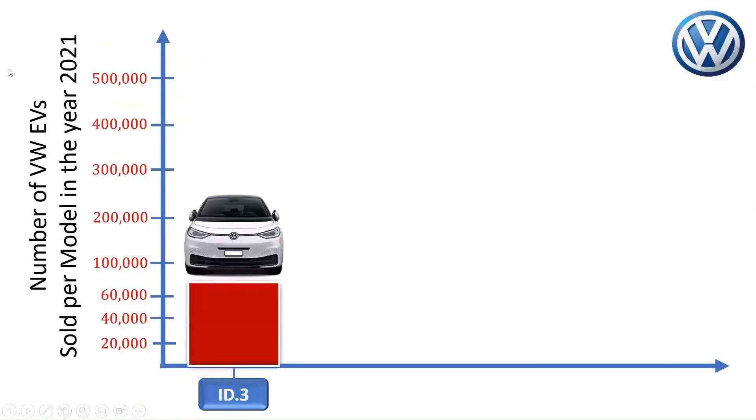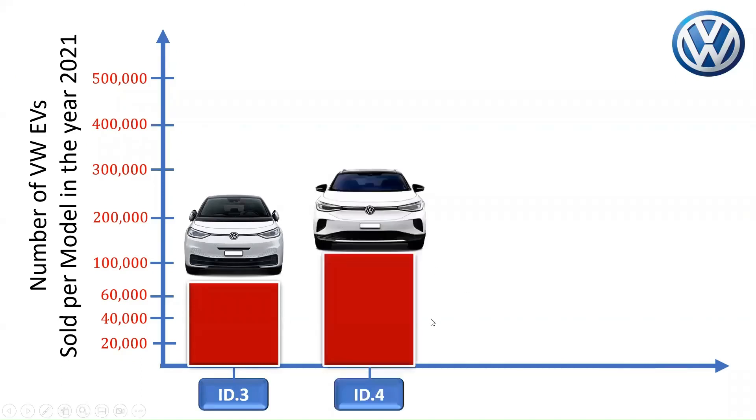The Volkswagen ID.3 sold about 72,723 units in 2021, with sales rising by 255% that year. In the same year, about 119,650 units of the Volkswagen ID.4 were reported to have been sold globally.